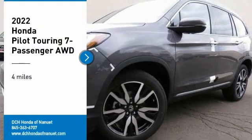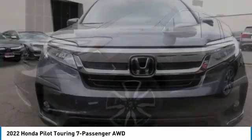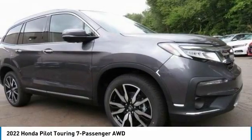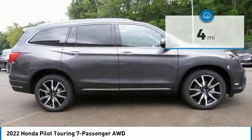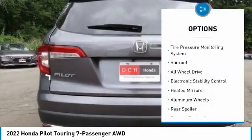You are going to love the 2022 Honda Pilot: Optimal Utility, Indulgent Interior, Powerful Performer. You'll be ready for almost anything in the Honda Pilot. This vehicle has less than 100 miles. Here are some of this vehicle's great options.